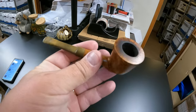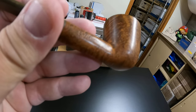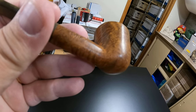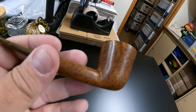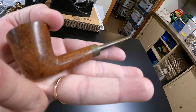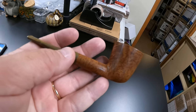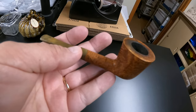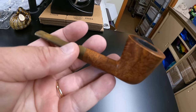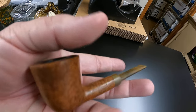Next up, we got a smoking pipe — a Britannia tobacco pipe made in England. Sold for $20 and going to Tennessee. We got that out of an estate buyout — at an estate sale, they bought all the pipes they had and this was in there.